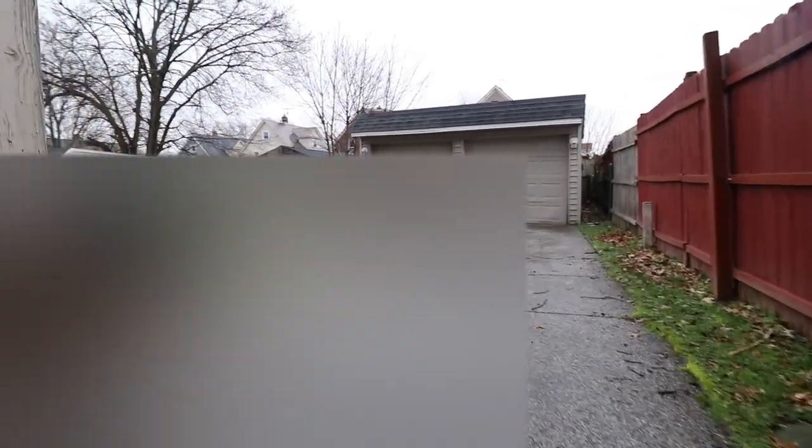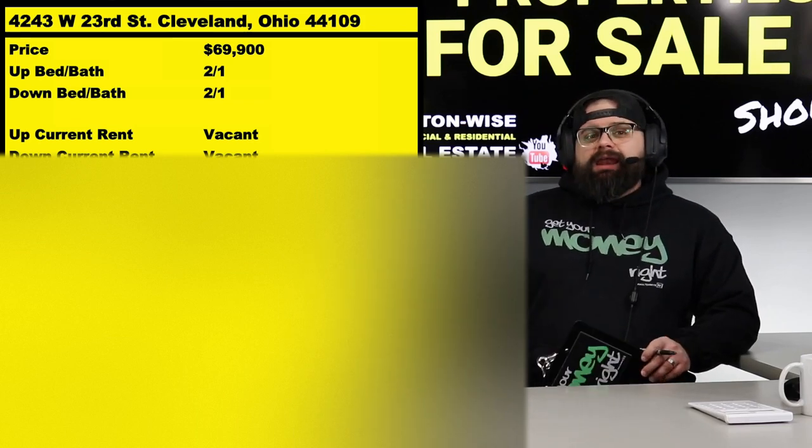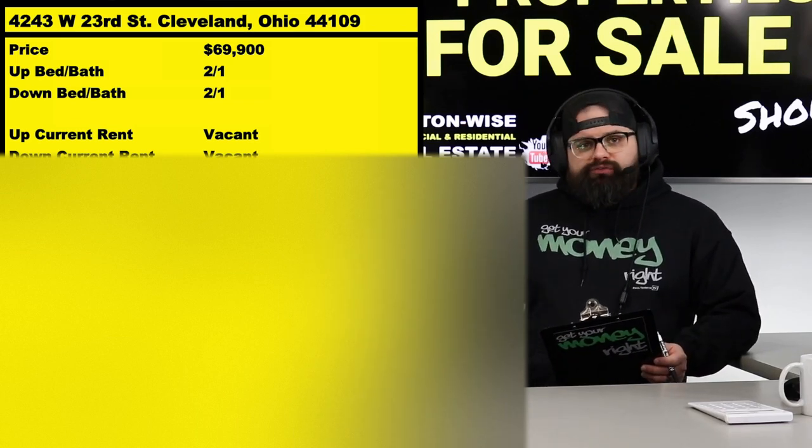The zip code is 44109. I priced this thing at $69,900 with the anticipation that we are going to be creating a bidding war. Do not insult my intelligence or your intelligence by submitting any offers below $69,900. Odds are good this is going to sell above that price, somewhere in the $70s.